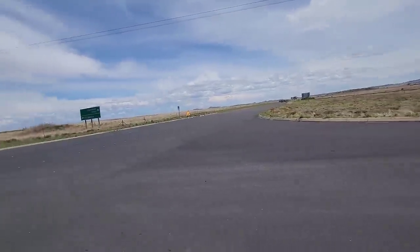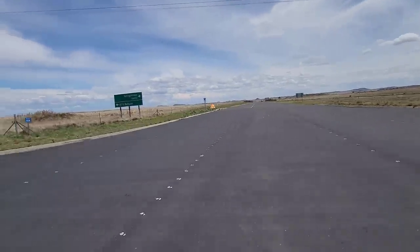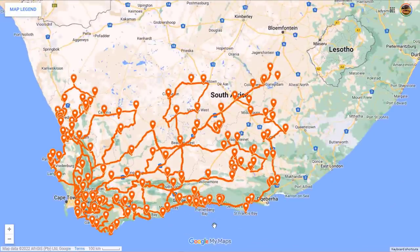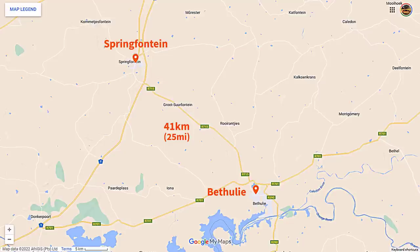Now I'm trying to cross the N1 and there's not a single vehicle in sight! It's crazy! If you look at the map, we are leaving Springfontein and heading in the direction of Bethulie. It's about 35 kilometers to go. I did think of taking another route, but with the amount of rain they've had in the area, gravel roads are going to be very difficult. So I'm taking this way around and I'm sure we're going to find a lot of interesting things there.